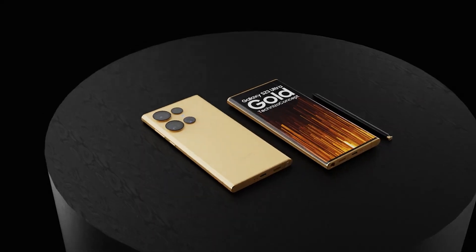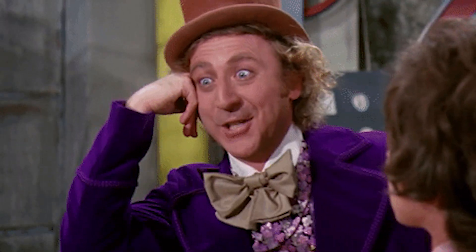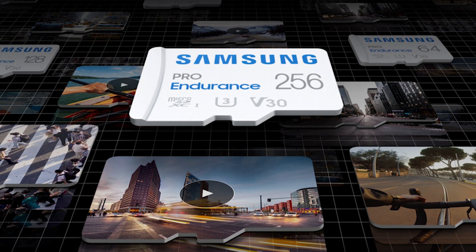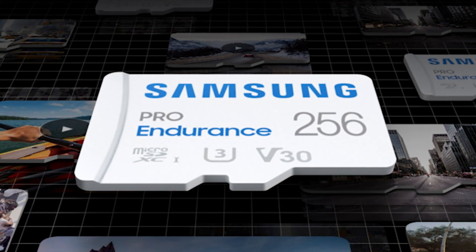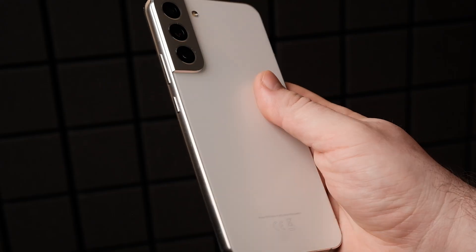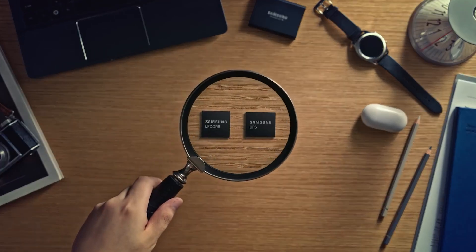Fast memory is good, but you know what's the funniest thing? I would even call it some kind of mockery. Samsung also unveiled its new series of microSD cards optimized for video recording in full HD and 4K — it's called Pro Endurance. Sounds great for my S22 Ultra. Oh wait, you see the irony? They make new microSD cards but they don't let you use them on your phones. Instead, here is a new UFS 4 for you.